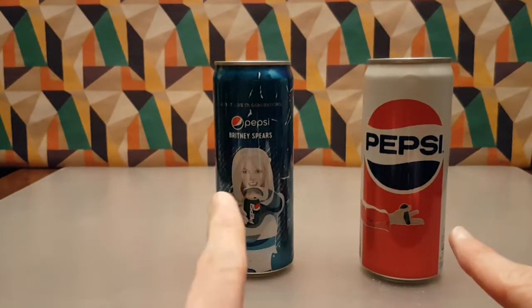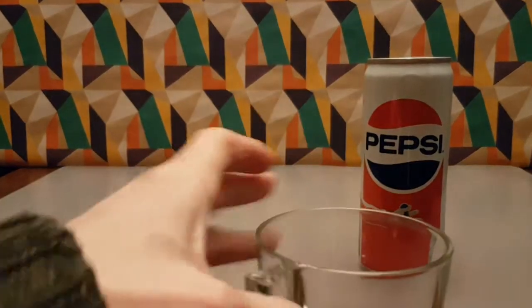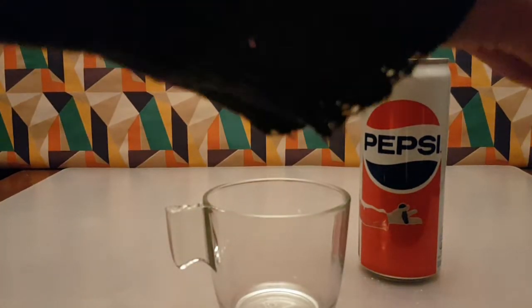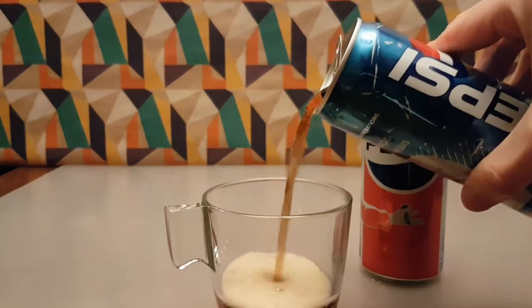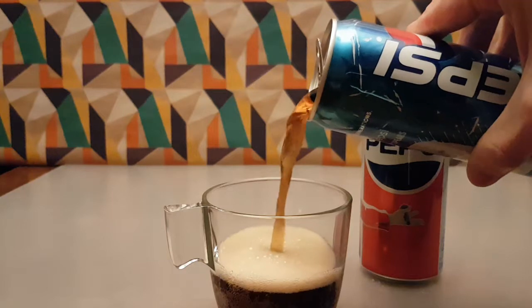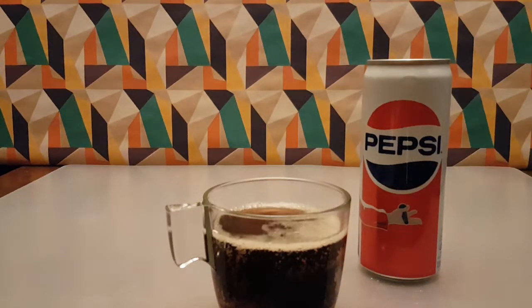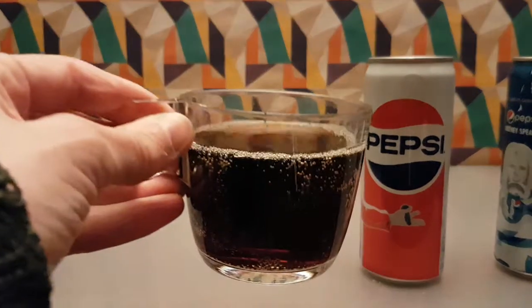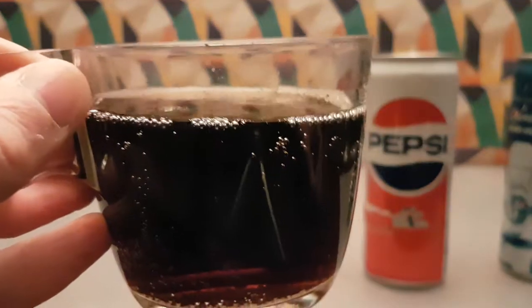So, Michael or Britney — who do I open? Without further ado, Pepsi looks like Pepsi no matter where you are. I don't normally drink from cans because I prefer bottles, but yeah, that definitely looks like Pepsi. That definitely smells like Pepsi, and I'm just about to describe Pepsi to you.